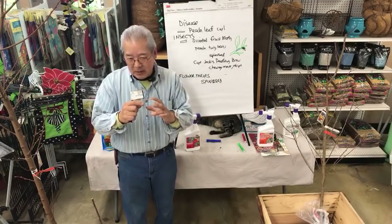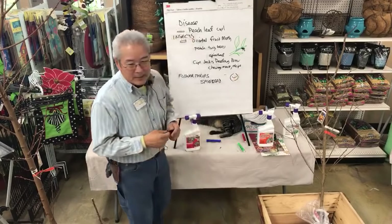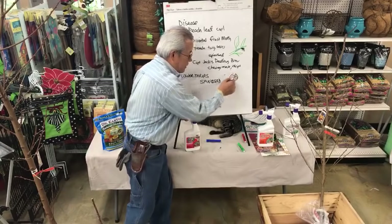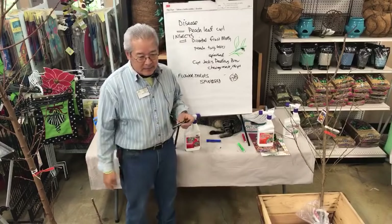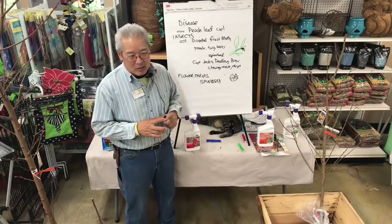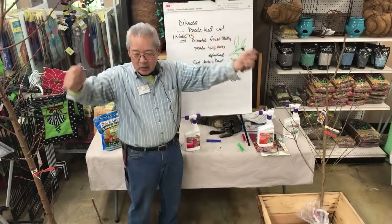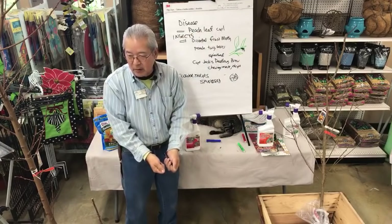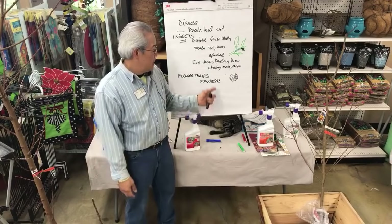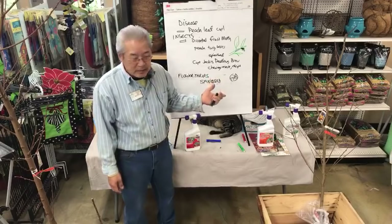I asked the grower how to organically control this insect. He said you have to put fine netting over your whole tree so they can't get in there when blooming. Of course the bees can't get in either, so what do you do? So I pulled out the nectarine trees and just grew other trees instead.